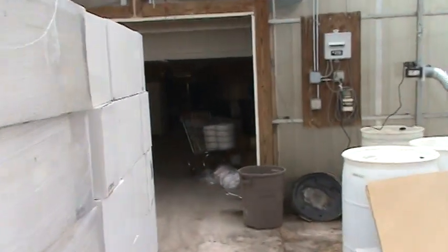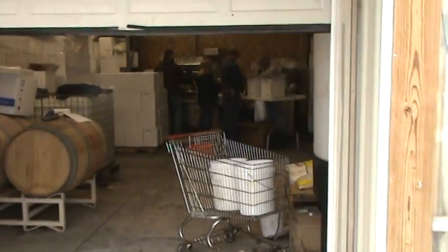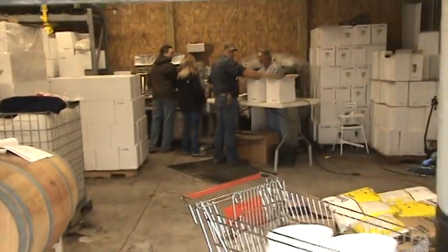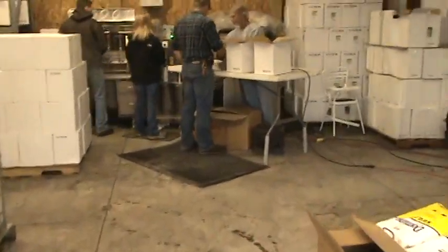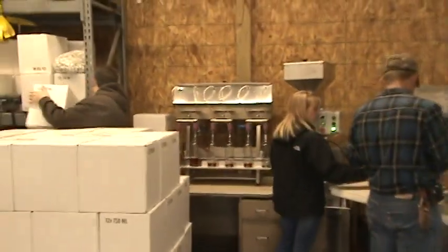And today they're bottling Summer Fling, which is a blend from our red raspberries grown over on the farm as well as a white one. So my brother Ben, Samantha, and Todd are here. What do we got going on, Todd?